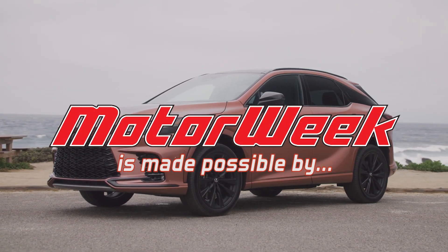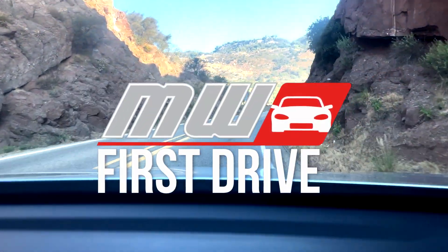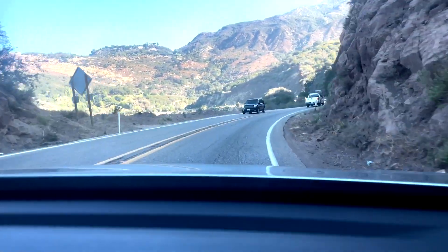Motor Week is made possible by Lucas Oil, TireRack.com, and RockAuto.com. I'm in Santa Barbara, California, driving the all-new reimagined Lexus RX.